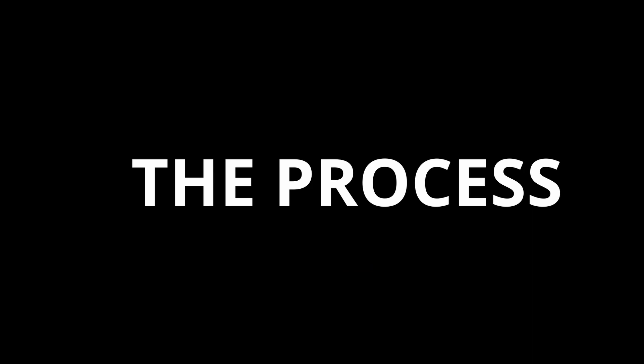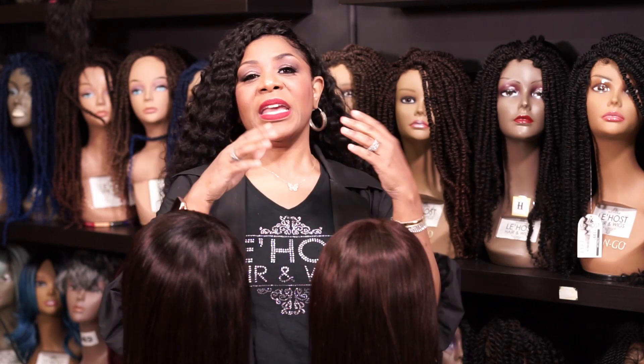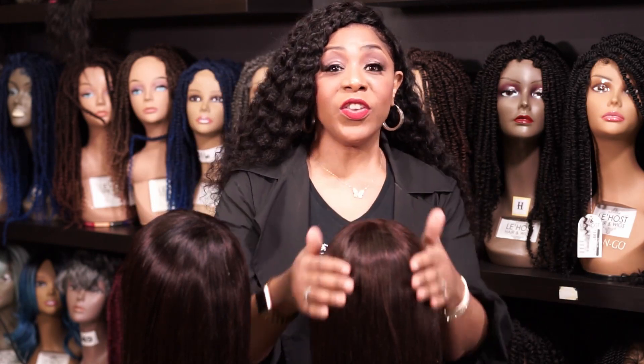It is the process. It is how much work went into that wig. Let's start out with just the hair alone, because a lot of times, especially in hair factories, that's what determines it.